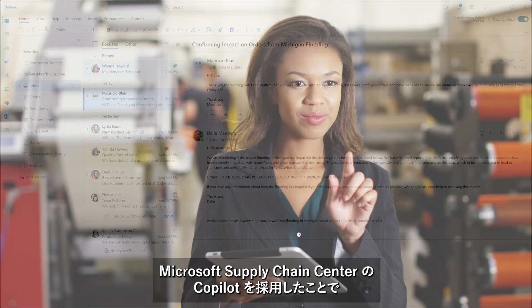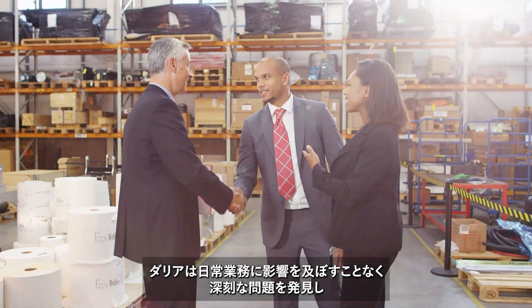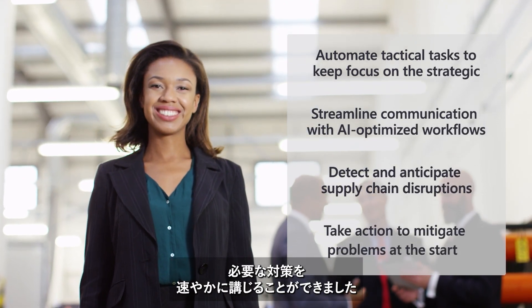With Copilot in Microsoft's Supply Chain Center, Dahlia was able to act swiftly, detecting problems that could have major impact to her business, and taking immediate action to mitigate the disruptions without ever leaving her workflow.